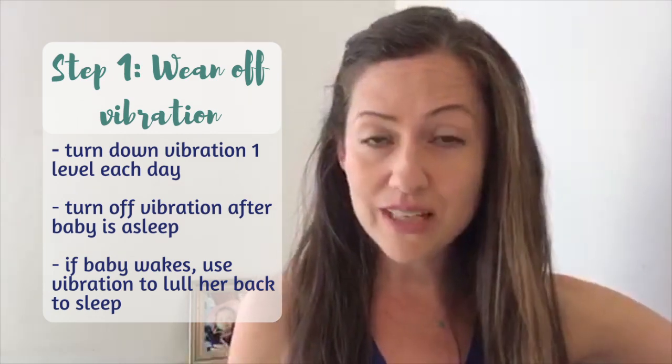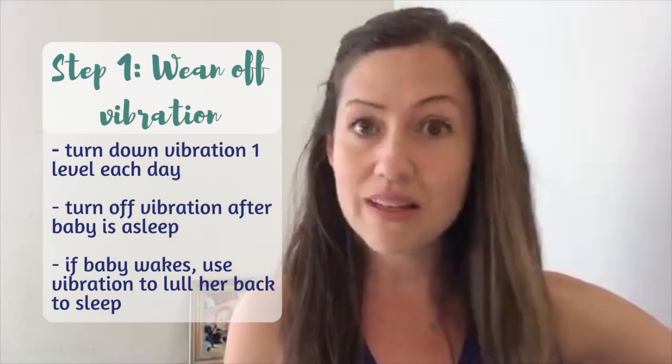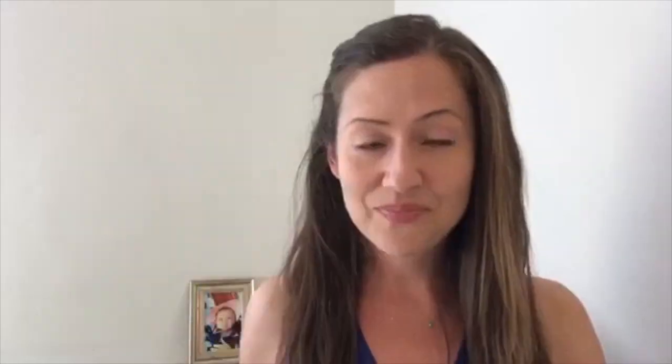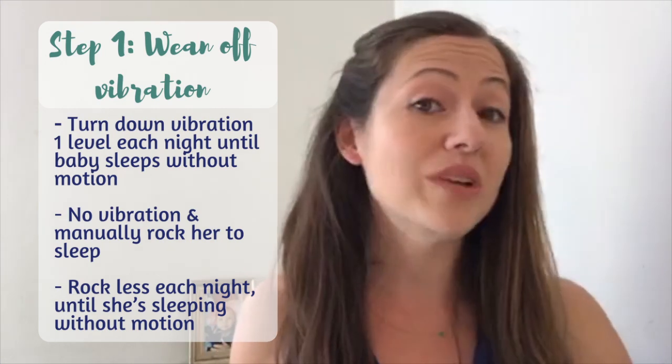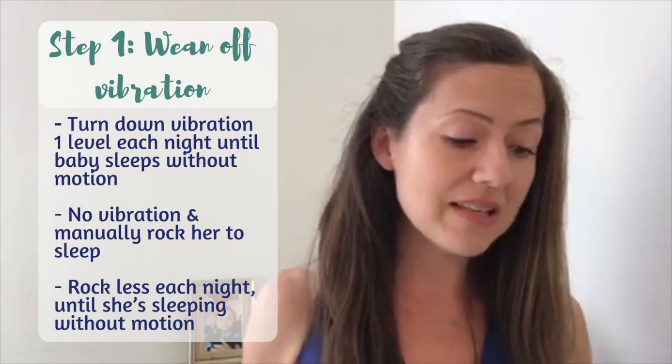When she wakes in the night, you can go back to level four to help her calm down and fall asleep, and then 15-20 minutes later turn off the vibration again. On night two, turn down to level three; the night after that, level two, and so on. Remember, for the majority of your baby's sleep overnight you want the vibrations off — you want her sleeping in a motionless space.